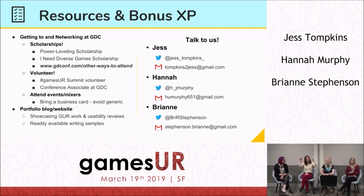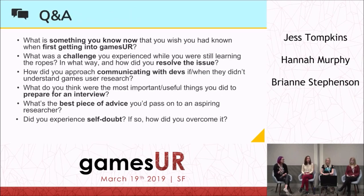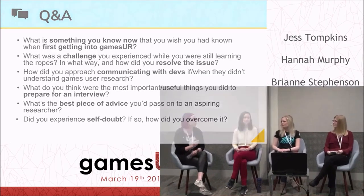Get in touch with us — all our info is on the slide and we'll all be at the mixer. Come say hi, we're happy to talk. Now for Q&A. I'll steal the first question: what's something you know now that you wish you had known when first getting into games user research?